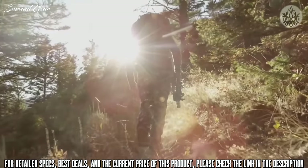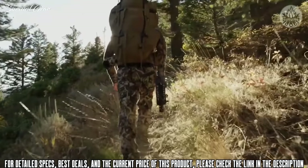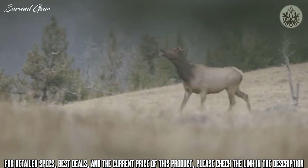Whether you're braving a winter goat hunt or just trying to fill that general bull tag, Stocker will keep you toasty when the mercury drops.